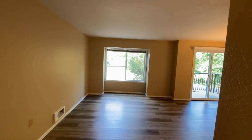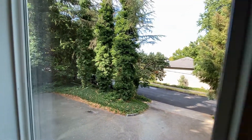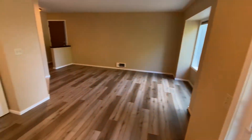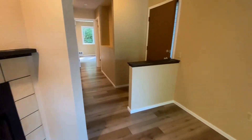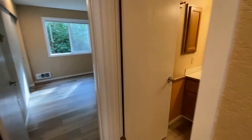It opens up to the living room, the dining room, the deck, the kitchen.